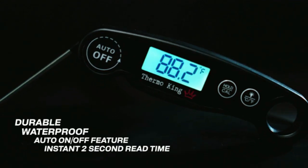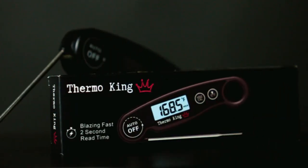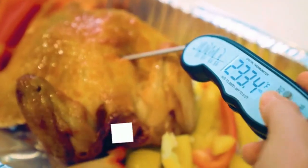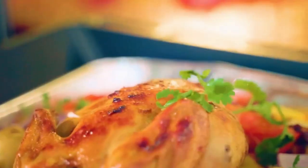Meat Thermometer — a precise thermometer for checking internal temperatures of meat for safe and perfect cooking. Great for grilling, roasting, and barbecues.